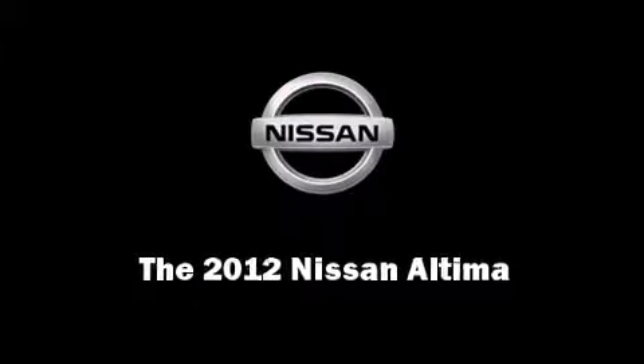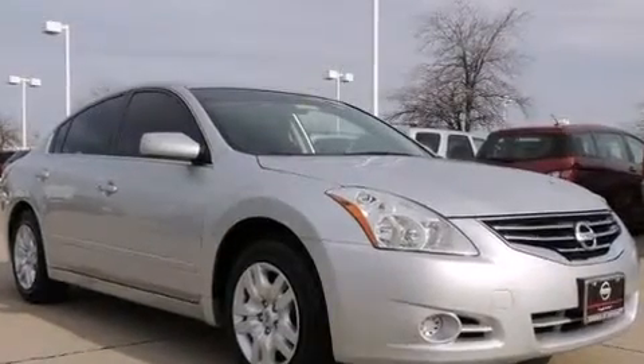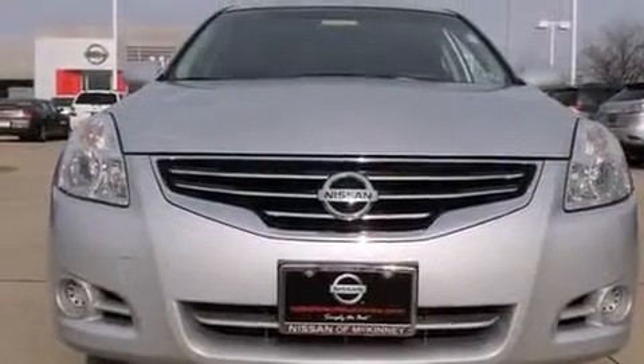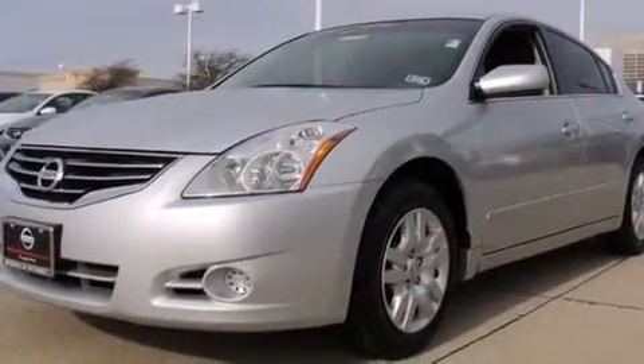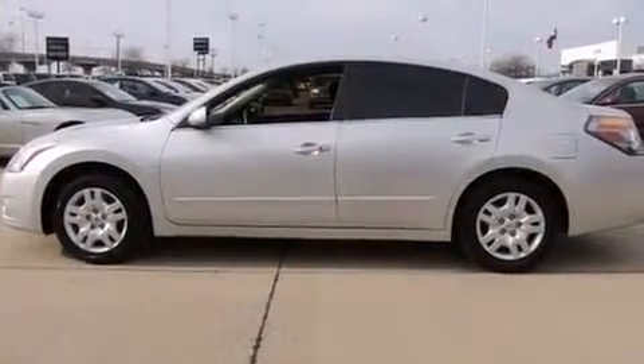Sensibility and practicality define the 2012 Nissan Altima. With fewer than 35,000 miles on the odometer, this four-door sedan prioritizes comfort, safety, and convenience. It features a front-wheel drive platform, an automatic transmission, and a 2.5-liter four-cylinder engine.